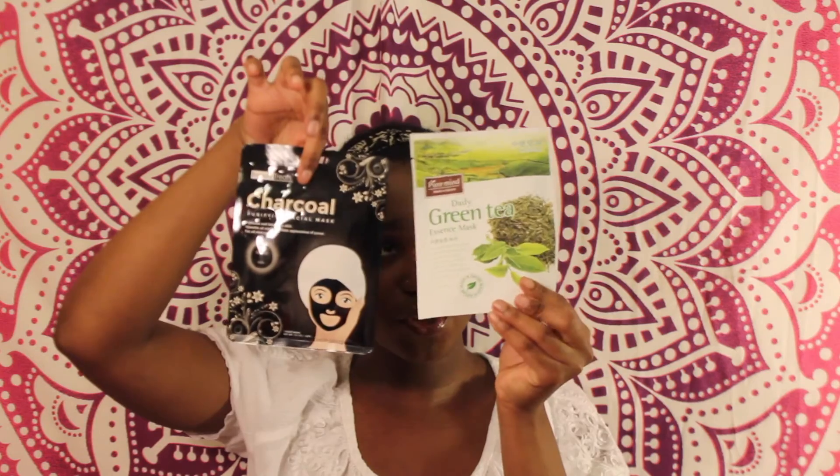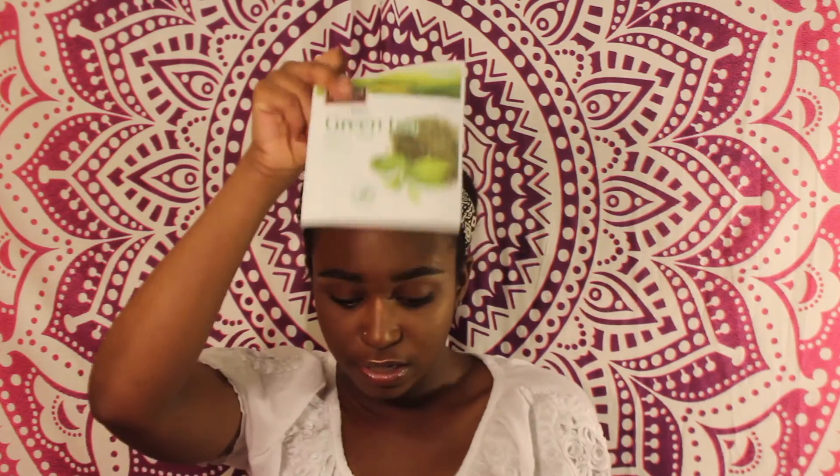Then I got these two face masks. This one's a green tea one and this one's a charcoal one — I heard charcoal is really good for your face. Their face masks are each like $2, so I was like, why not? The charcoal one hydrates and brightens your skin, absorbs oil, and minimizes your pores for all skin types. The green tea one moisturizes and provides a calming effect on sensitive skin — it supplies a concentration of moisture, giving it hydration. This is perfect for my dry skin.